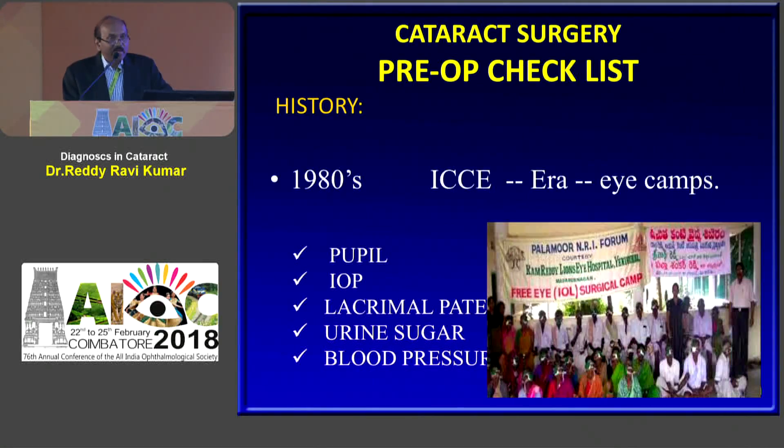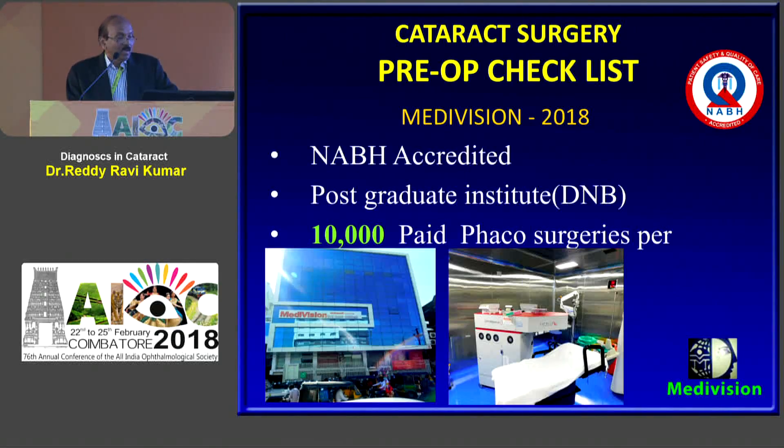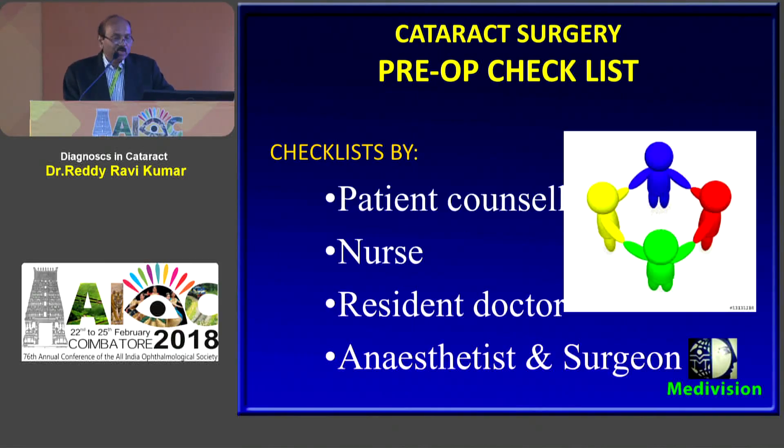In the era of the 1980s when I entered service it was the era of ICCE and ECCE, where those days also we used to maintain a checklist but it was very simple, which could be practiced in remote places. Now in the NABH era, we have a high-end setup called Medivision where I am the medical director and we perform 10,000 surgeries per annum. The checklist in our institute involves the patient counsellor, nurse, resident doctor, anesthetist and surgeon — all together maintaining different checklists, not one.